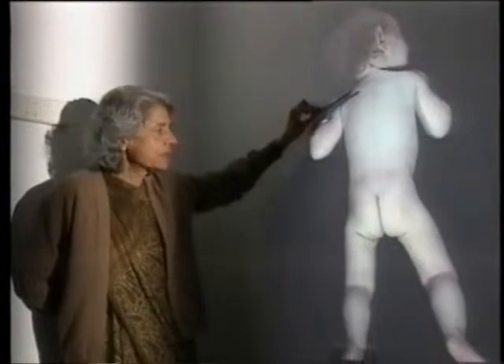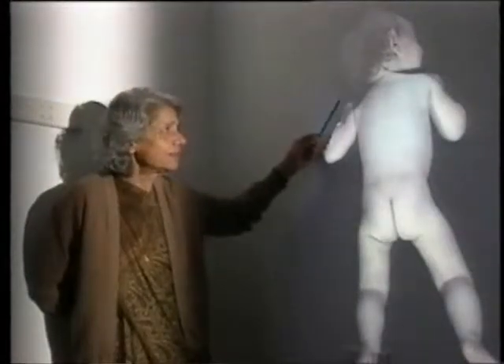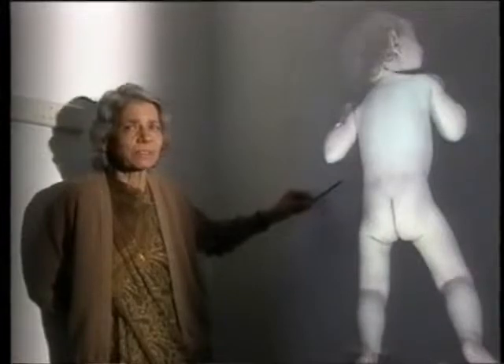Babies with a scoliosis convex to one side always rotate the head away from the convexity of the curve. So she is looking to the right, and if you try to make her turn her head to the left she would protest loudly.